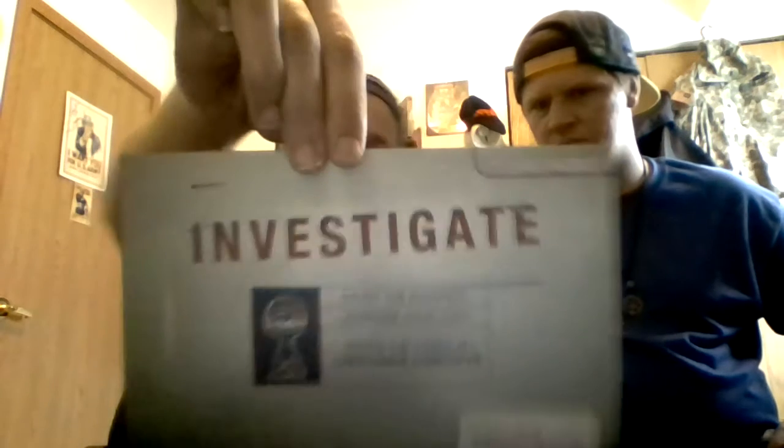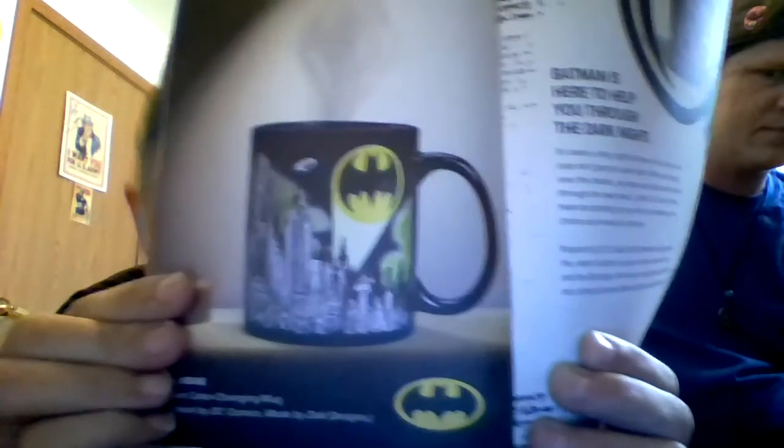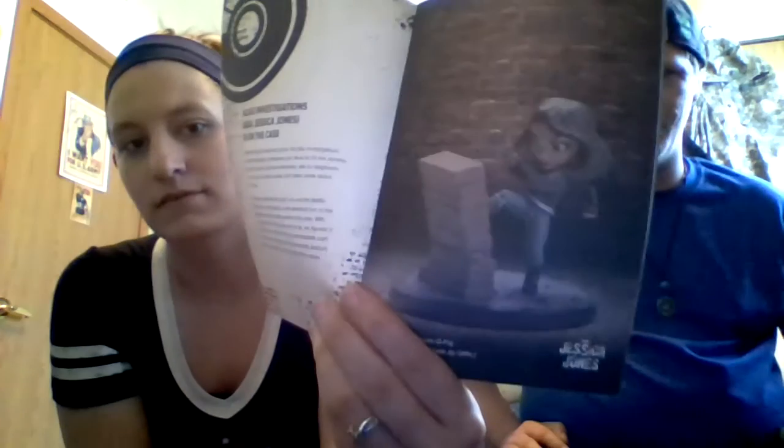Loot Crate Magazine — Investigate. That's our Secret Order of the Keys thing, which they do every month. We have not done it yet, but if you do it you get extra stuff in your next loot. It shows you what the cup will look like — this is what the cup looks like once you have hot or cold liquid in it. And there's the Jessica Jones Q-Fig.